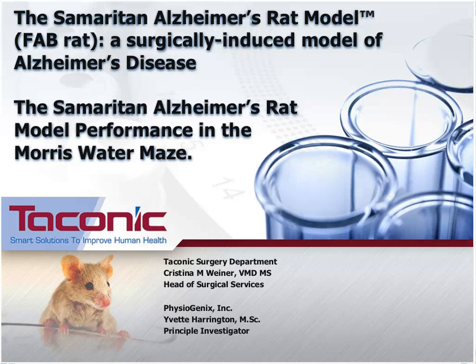In this webinar today, Dr. Christina Weiner from Taconic will first present the FAB Samaritan Rat Model and describe animal model backgrounds, details of the surgery methodology, and characteristics of the animals. Then Mrs. Yvette Harrington from Physiogenics will present data collected from an in-house study involving the FAB Samaritan Rat as part of a model development collaboration between the two companies. Model development encompassed observations as well as the collection of body weight and Morris water maze data.